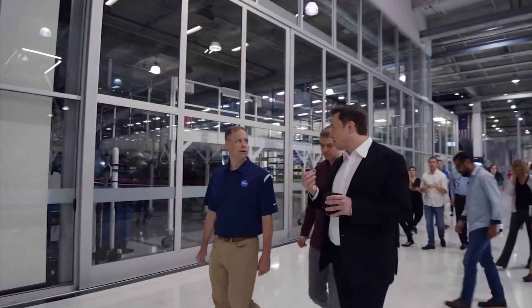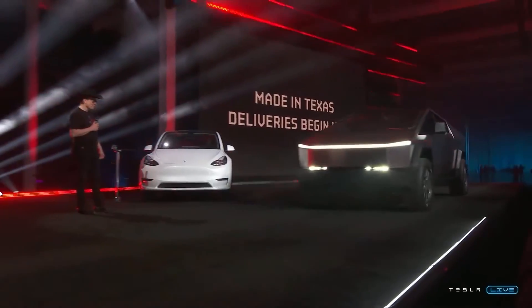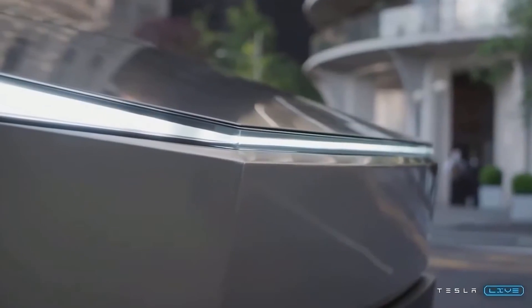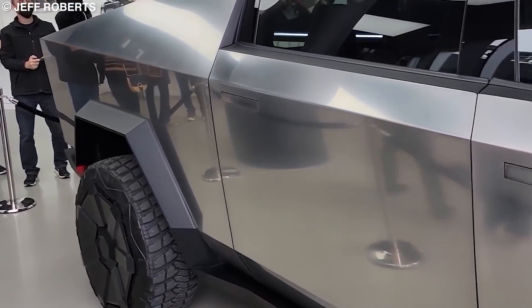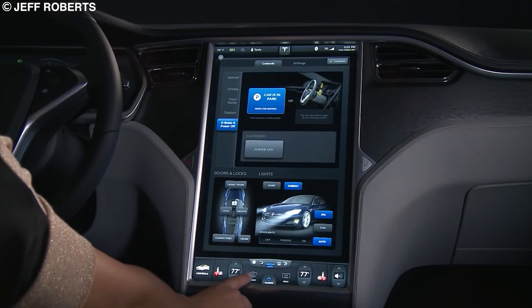According to Elon, it will be very similar to the prototype unveiled back in 2019. However, there may be some slight changes to the design, such as adding side mirrors and making the headlights look less like a cyborg eye. When the EV was originally unveiled, Elon also mentioned the exterior would see some redesign, including removing the door handles, although it was never clear how that would work.